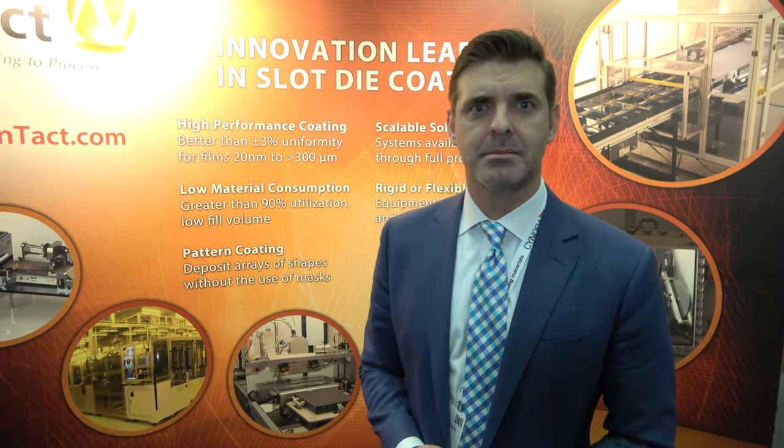We're based in Dallas, Texas, and everything is being built in the U.S. right now.